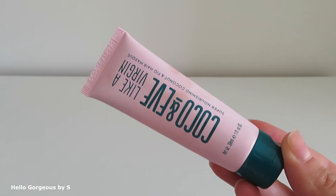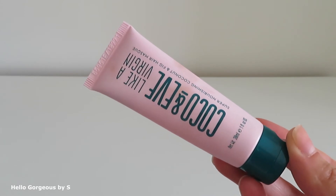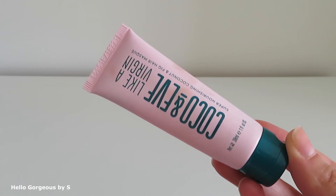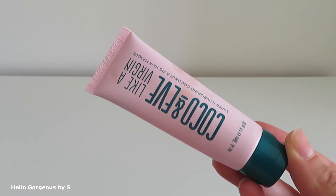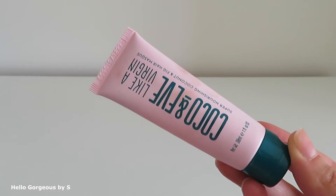Next is Coco and Eve Like a Virgin Super Nourishing Coconut and Fig Hair Mask. First, this mask has a lovely smell. It has a thick formula — it's quite heavy — but it leaves the hair soft and glowy. I like it a lot.